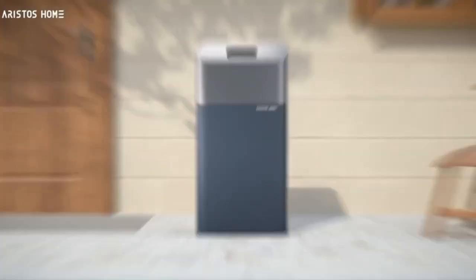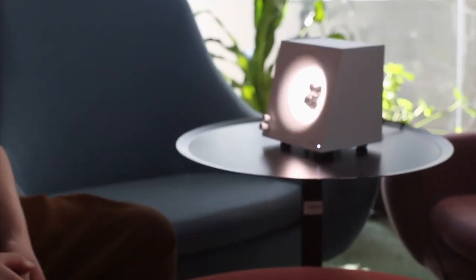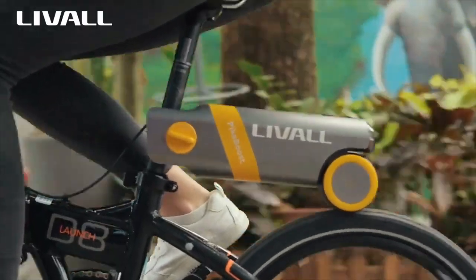If you enjoyed this video, check out this one about the latest kitchen gadgets you can actually buy, and I'll see you later.